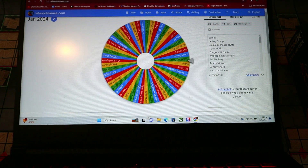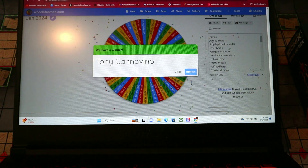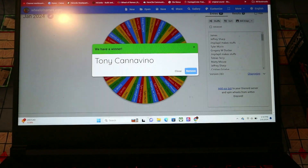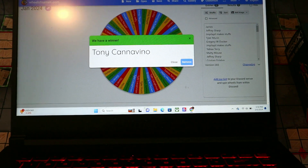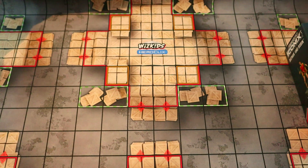The winner is... Tony Canovino! That was close — Mario almost had it, but Tony, congratulations man! Send me your address in the Patreon and I will ship those out to you as soon as I can.